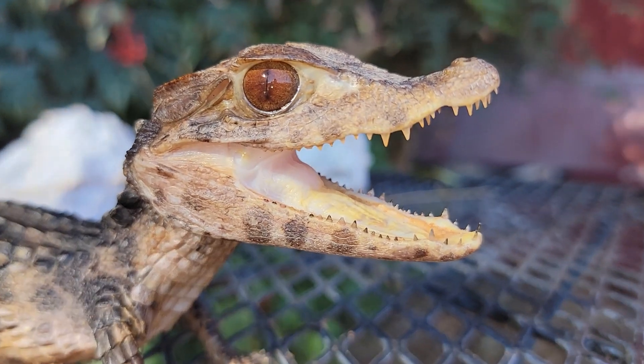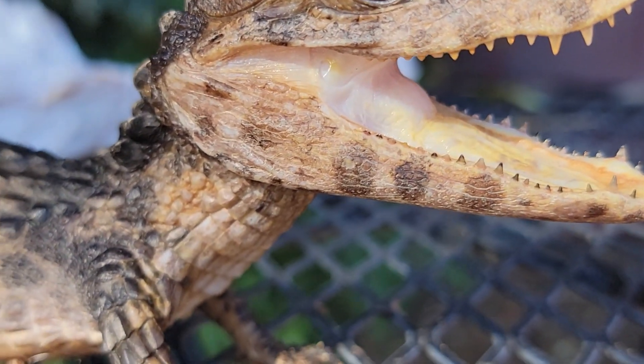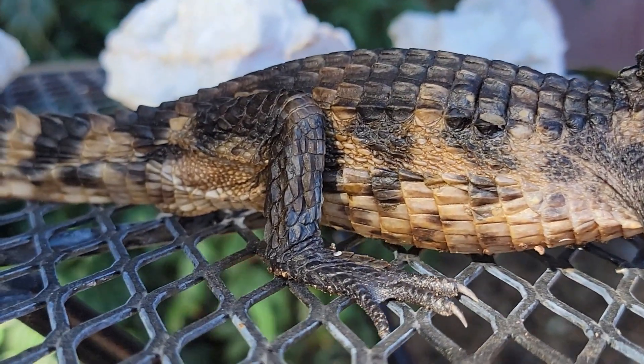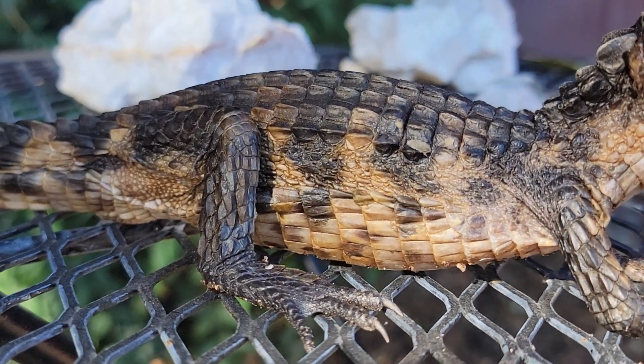They communicate through sight, body language, and smell. The long and short of it is that this is one of the world's cutest animals and I am its mom.